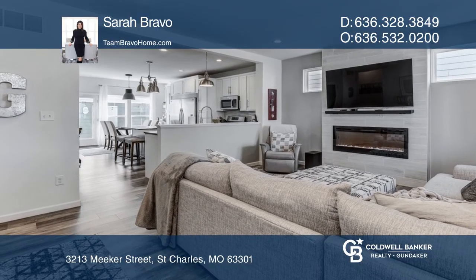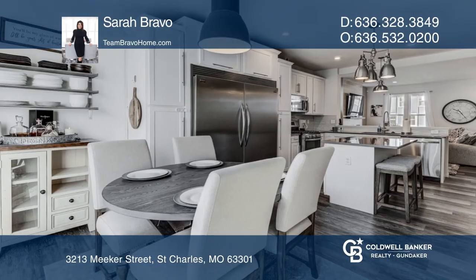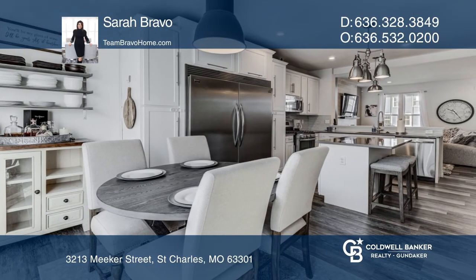The main floor includes a great room with a fireplace and a kitchen with white shaker cabinetry, quartz counters, stainless steel appliances, and a breakfast room.